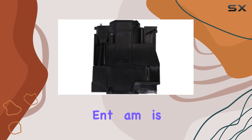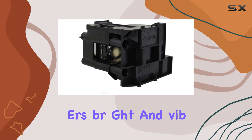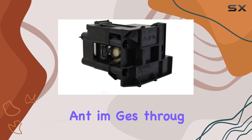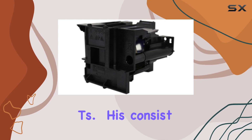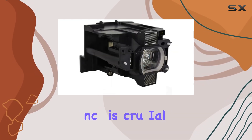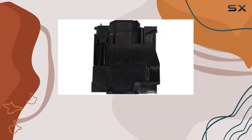Another advantage of this replacement lamp is its performance consistency. Users have reported that it delivers bright and vibrant images throughout its lifespan, without the gradual dimming that can affect lower-quality replacements. This consistency is crucial for maintaining the quality of your presentations, movies, or any other projected content.